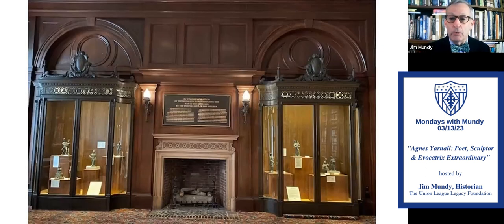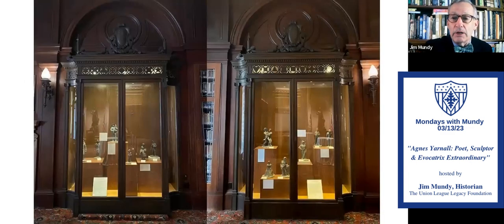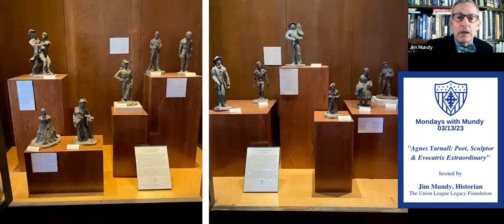This is the Lincoln Memorial Room, looking at the East Wall. You can see some figures inside the two display cases — that's what we're looking at. The exhibit was installed by our wonderful archivist, Keeley Tullio. Shout out to Keeley — she does a great job with all these exhibits all around the house.